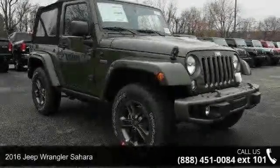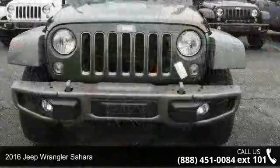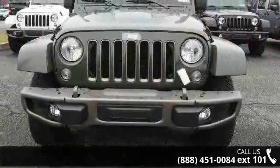Imagine yourself in this 2016 Jeep Wrangler Sahara. If you are looking for an automobile with great features, look no further.